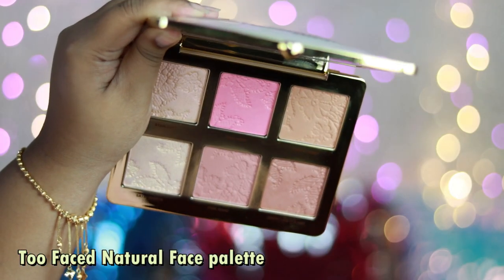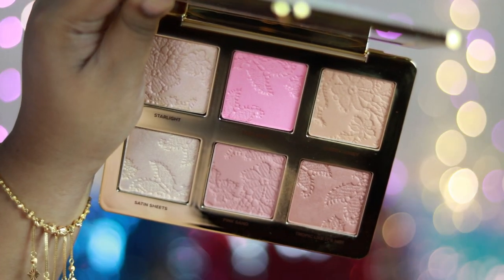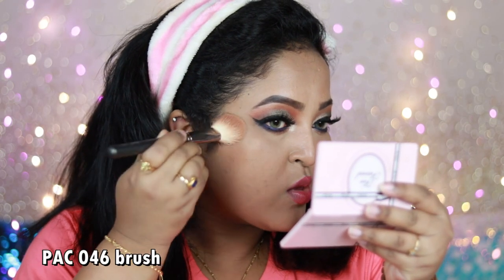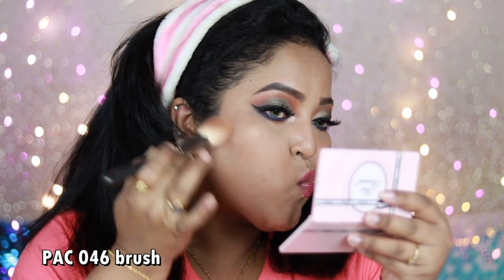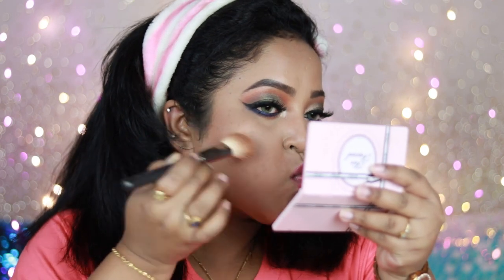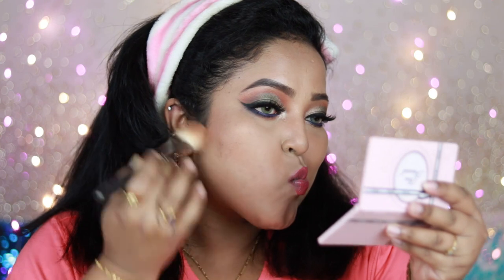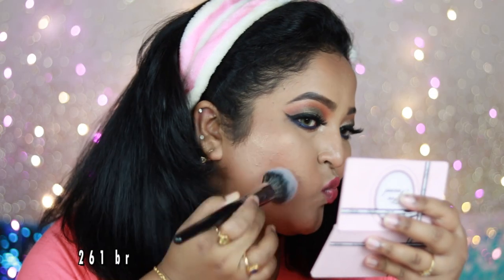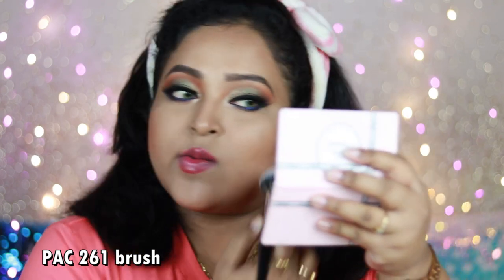Now I'm using the Too Faced Natural Face Palette, which comes with two highlighters, two blushes, and two bronzers. First, I'm taking the satin finish bronzer as my contouring product — it has a lot of warmth. Using an angular brush, I'm applying it under my cheekbones, jawline, and the sides of my nose. This shade works well for NC40–NC42 skin tones but may not work for darker skin. I also tried the shiny bronzing shade, which works like a sun-kissed bronzer, but found the matte/satin bronzer works better.